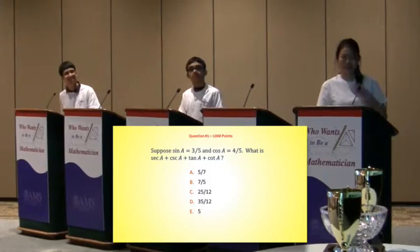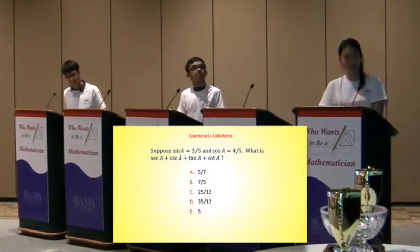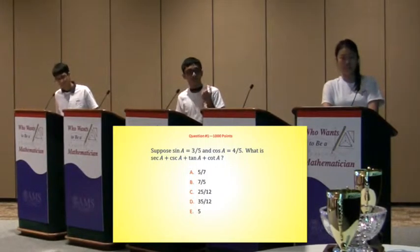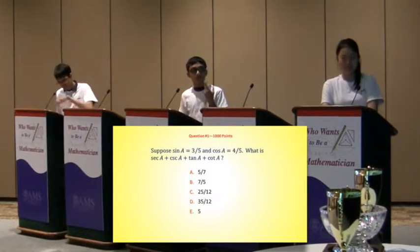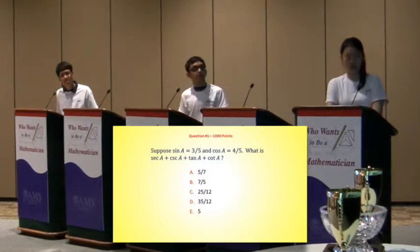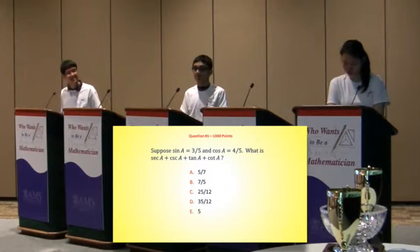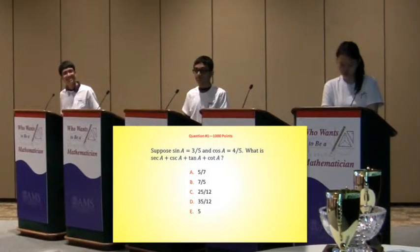How did you get it so quickly? So secant is one over cosine, so that's five-fourths, and then cosecant would be five-thirds, and then tangent would be sine over cosine, so you get three-fourths and then cotangent is four-thirds. To make it faster, I put them into the same denominator, and then it just became two plus three.